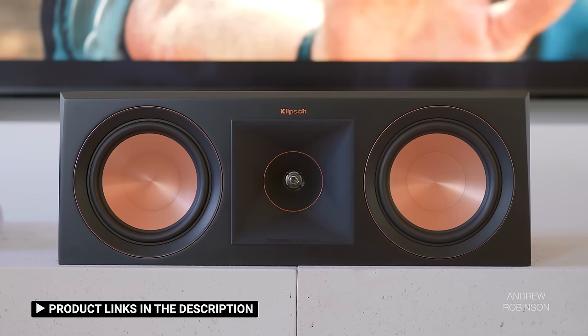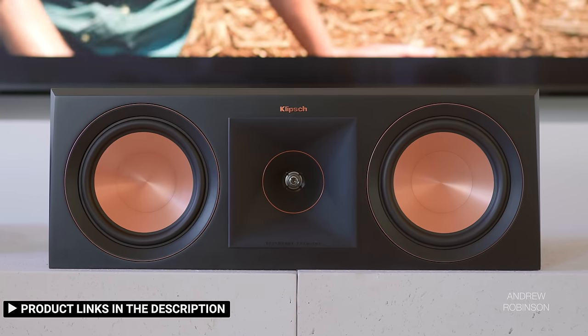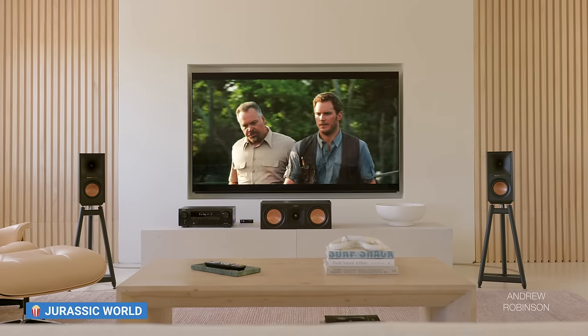If you use smaller bookshelf speakers or speakers that need to be crossed over higher than 50 or 60 hertz — which is the case with most budget speakers — the bass will be routed to your subwoofer and will no longer be the Denon's responsibility. When focusing on dialogue through either our Klipsch or Bowers & Wilkins center speaker, I found the Denon's mid-range intelligibility to be pretty solid. I would classify the Denon's mid-range as neutral leaning.